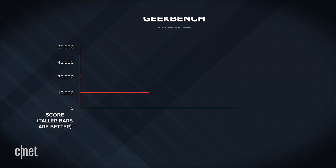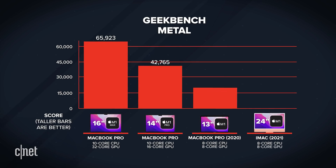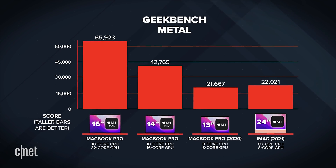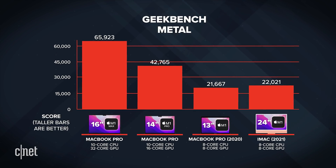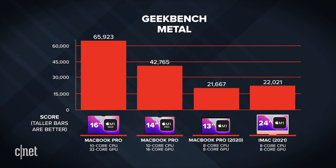That test spits out a big number — the higher the score, the better the result. The MacBook Pro 16-inch with the M1 Max got a score of about 65,000. The M1 Pro in the 14-inch MacBook Pro got about 42,000. And going back to a MacBook Pro 13-inch with the regular M1, that was about 21,000. So you can see a big difference there.